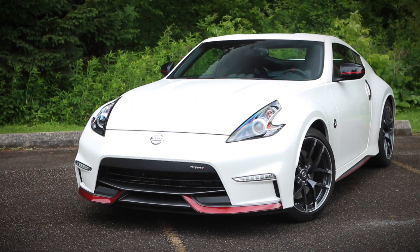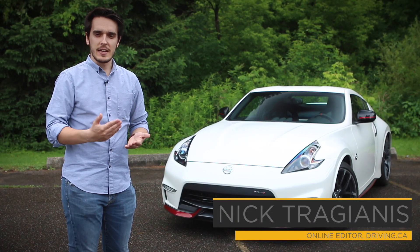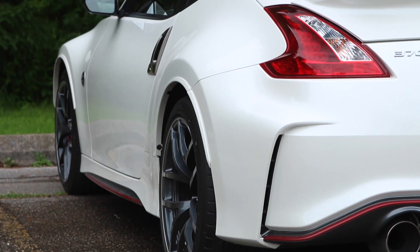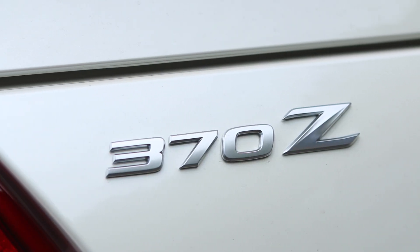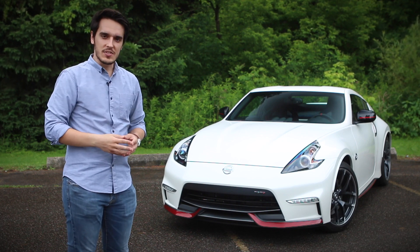These days, it's very difficult to find a sports car that doesn't try and cram fancy gizmos and gadgets down your throat in the name of making you a better driver. If there's one car that proves that you don't need sport modes and adjustable steering, it's this — the 2018 Nissan 370Z Nismo.